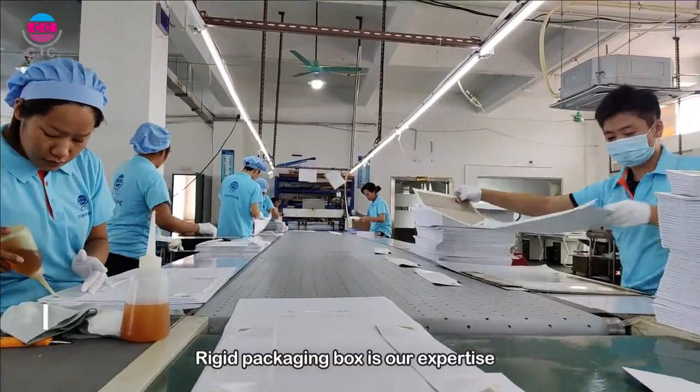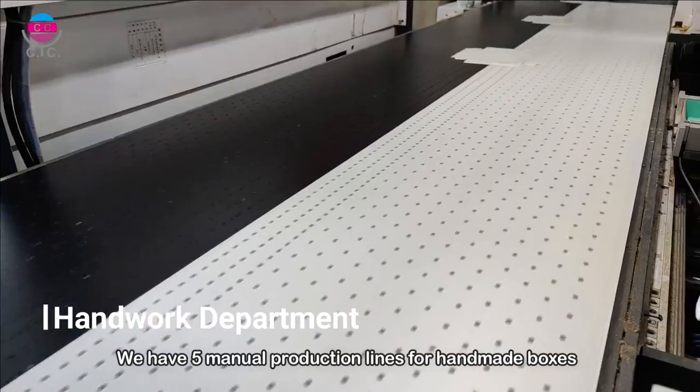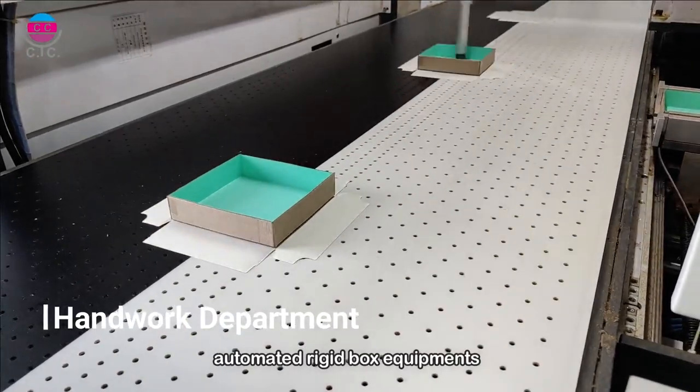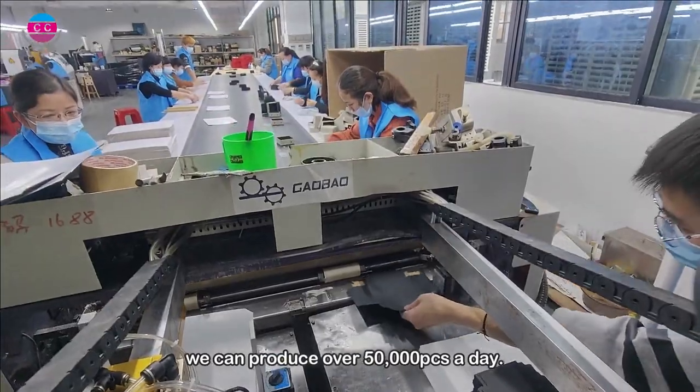Rigid packaging box is our asset line. We have fine manual production lines for the handmade boxes. With over 100 skilled workers and automated rigid box equipment, we can produce over 50,000 pieces a day.